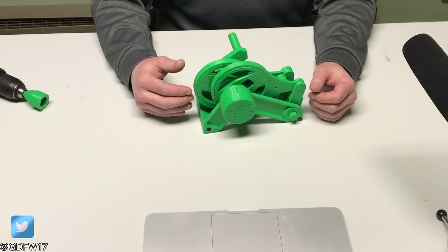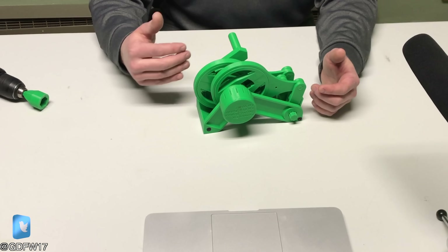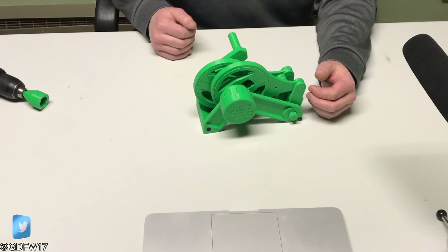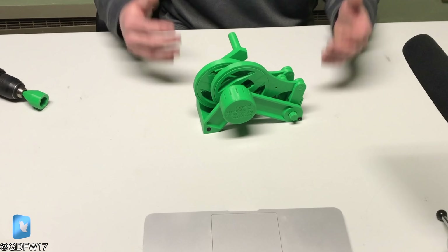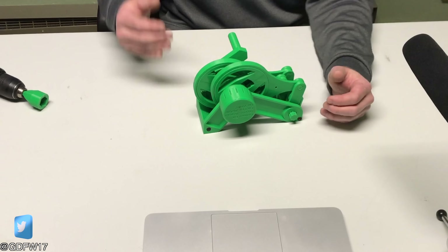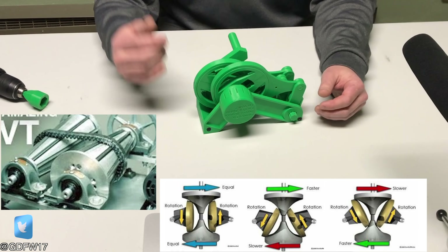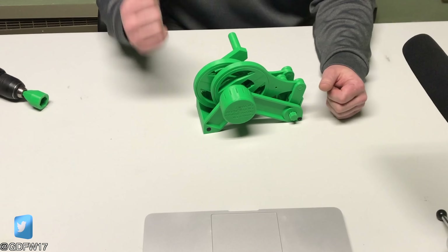Sometimes my ideas of a cool machine are a bit eccentric, and this idea was no exception. When I was 16 years old, I came up with an idea that I thought would revolutionize the automobile industry. What if there was a way to build a continuously variable transmission and avoid using rubber or other weak materials as mechanical interfaces? What if there was a way to do it with good old American gears and get positive engagement that wouldn't slip or wear out as torque increased?